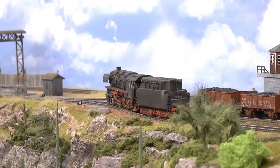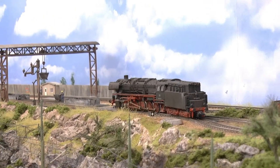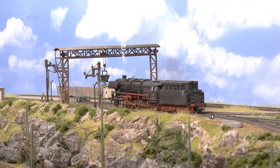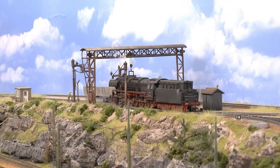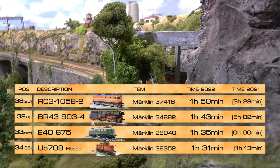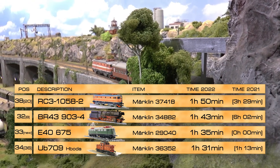I had a period this year between March and July where I drove a lot of steamers, and I think the hours the BR43 got were from that period. Otherwise this one keeps the engine shed busy. On 38th place we have another RC3, purchased at the same time as the previous one, running one hour and 50 minutes pulling NMJ 60s type cars on the layout.